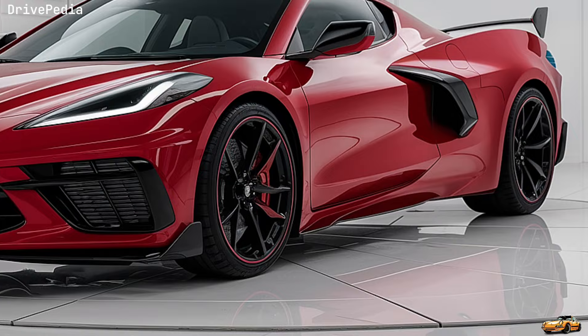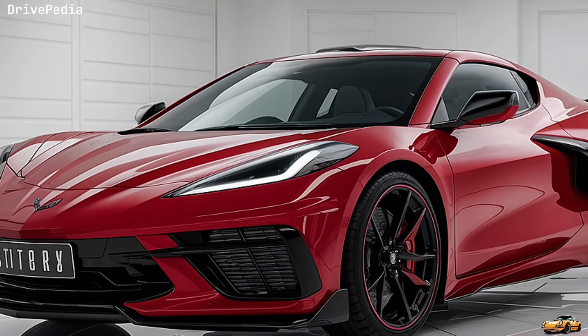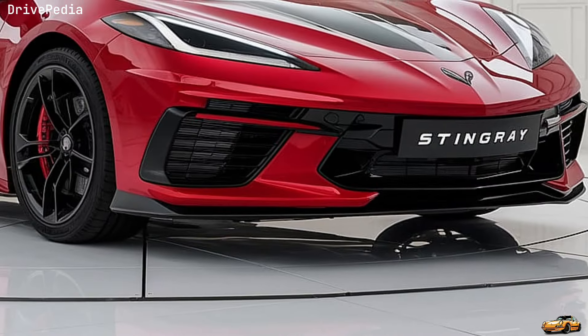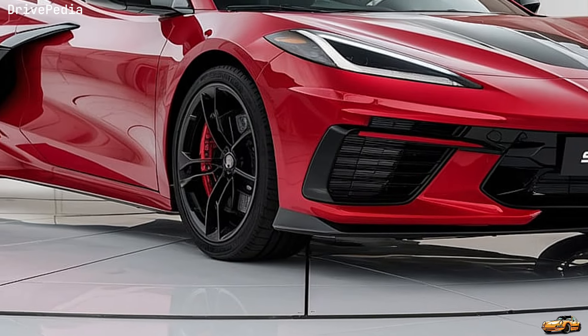The 2025 Corvette Stingray C8 also offers a range of customization options. From the striking new color palette to various interior trims and wheel designs, you can truly make this Corvette your own. And with the available Z51 performance package, you get even more track-focused upgrades, including larger brakes, a performance suspension, and an electronic limited-slip differential.